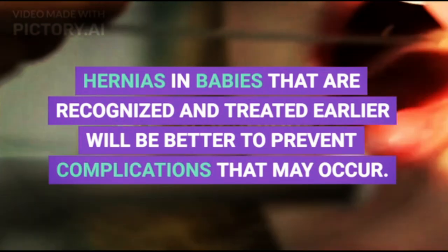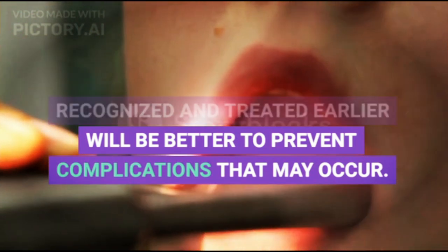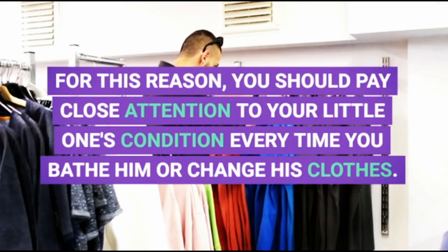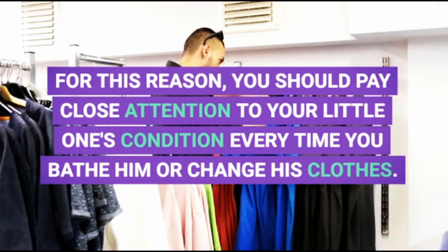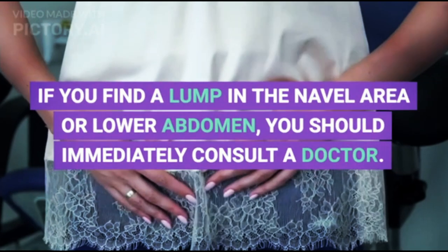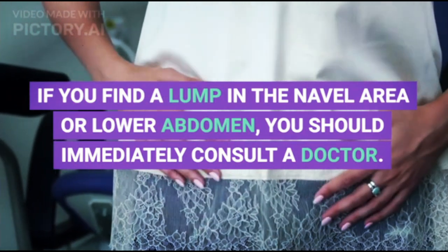Hernias in babies that are recognized and treated earlier will better prevent complications that may occur. For this reason, you should pay close attention to your little one's condition every time you bathe or change their clothes. If you find a lump in the navel area or lower abdomen, you should immediately consult a doctor.